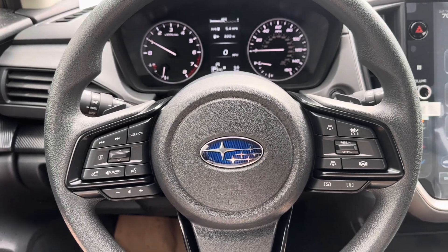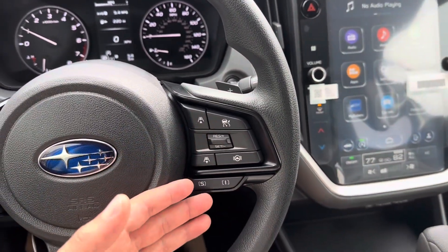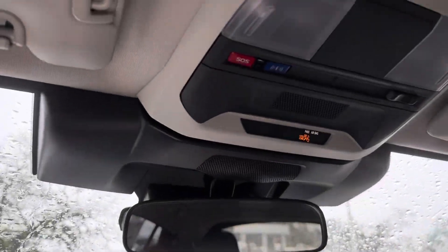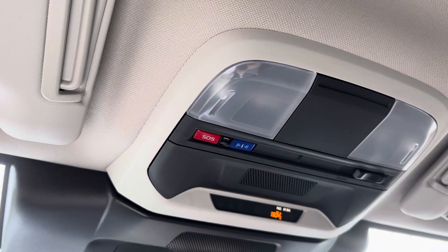Taking a look at the interior of our Subaru Crosstrek Premium, we see some great features including radar cruise control, steering assist, and drive modes. We also have our 11.6-inch Subaru display, as well as the Subaru SOS and information buttons on top that come along with your Subaru subscription.